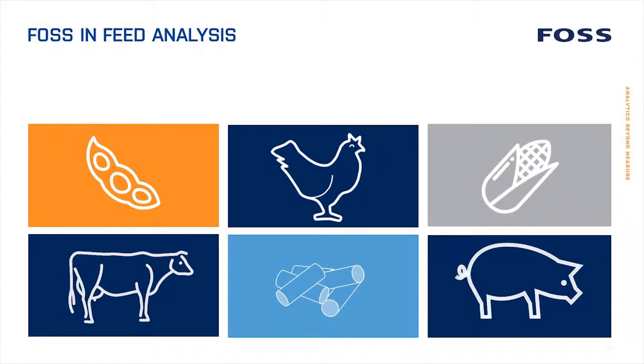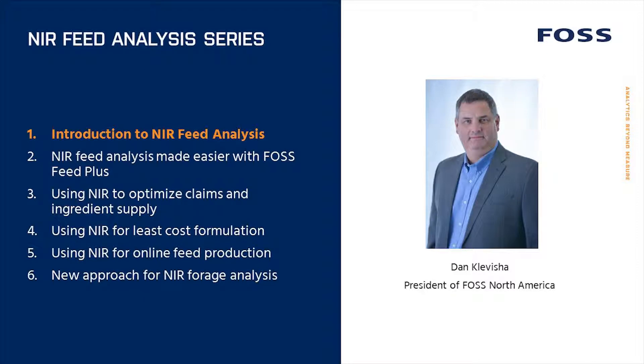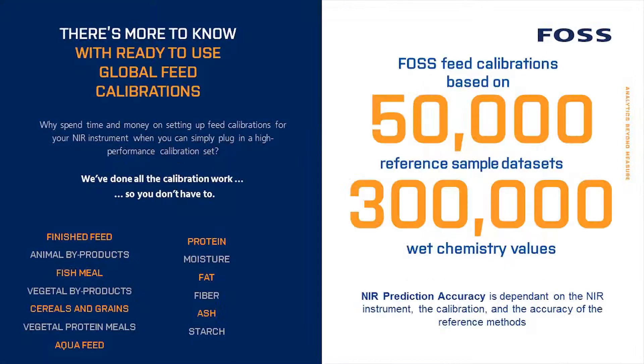The FOSS feed calibrations have been developed over 15 years, includes over 50,000 samples from around the world through multiple growing cycles, and the calibrations contain over 300,000 reference chemistries. We've invested millions to create ready-to-use feed calibrations so you don't have to.